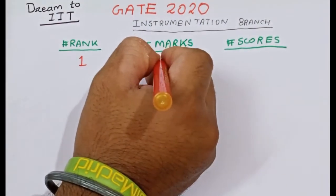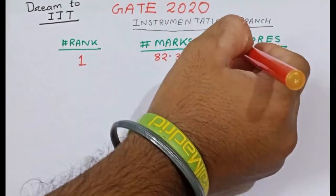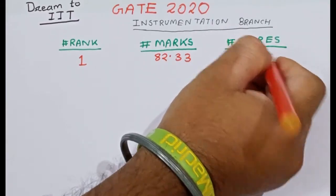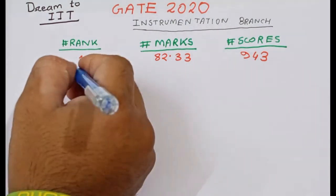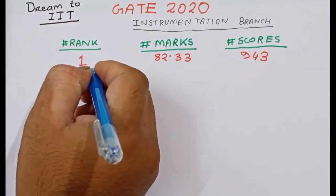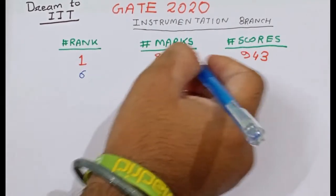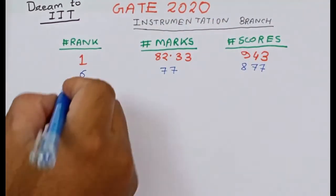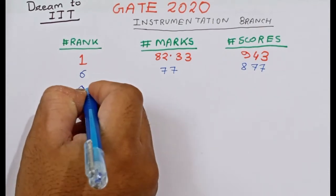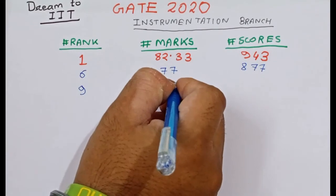The topper got marks 82.33 with a score of 943. Rank 6 has marks 77 with a score of 877. After that, rank 9 has marks 76.33.